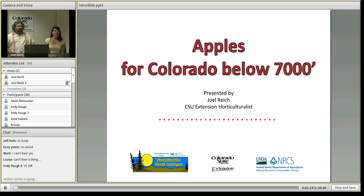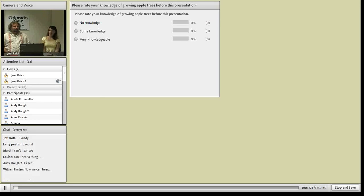Can you bring up the poll questions? Right before I turn things over to Joel, let's rate everyone's knowledge on growing trees. Use your mouse and click the answer most appropriate for you. It looks like pretty much everyone is thinking some knowledge or maybe no knowledge, and a few people are pretty knowledgeable. Without further ado, I'll turn things over to Joel.